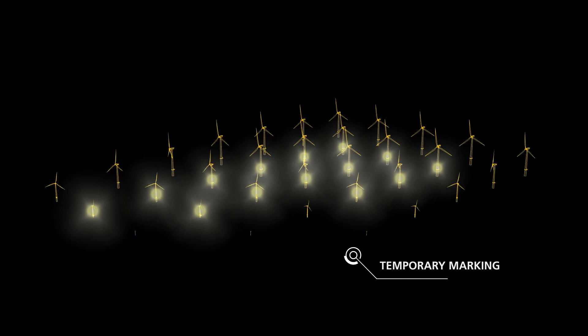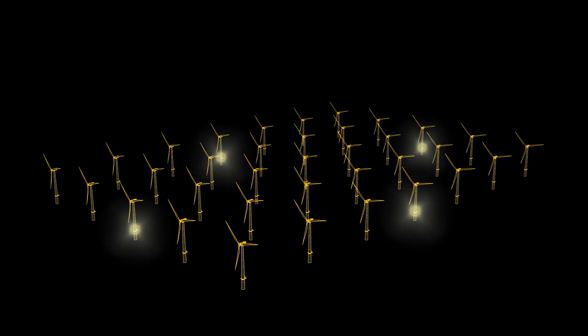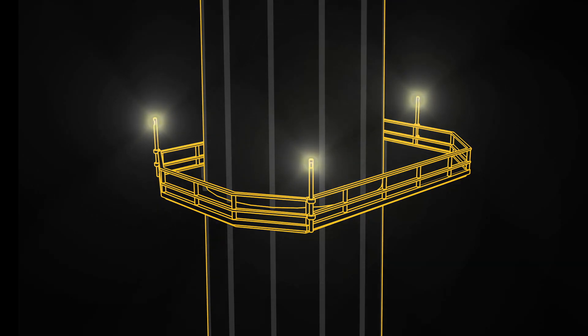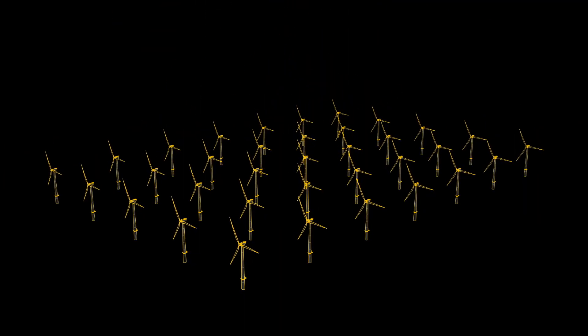Once construction has finished, these lights are removed and the permanent marking system is turned on. Besides just signaling an obstruction, the marine lanterns also help give orientation by indicating where the outside perimeter of the wind farm is.